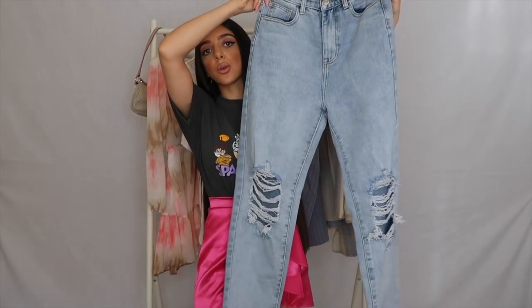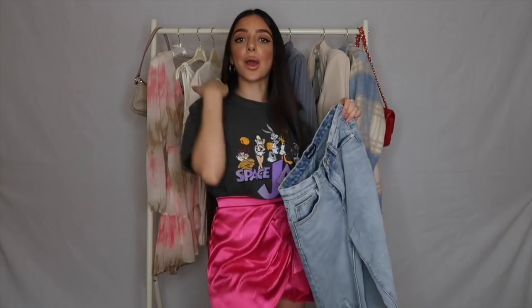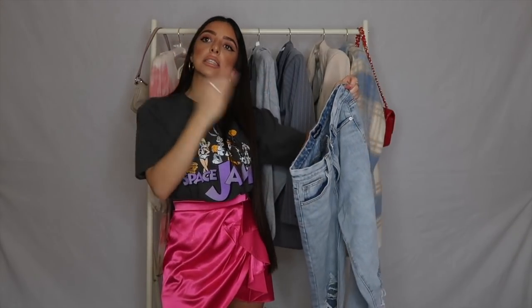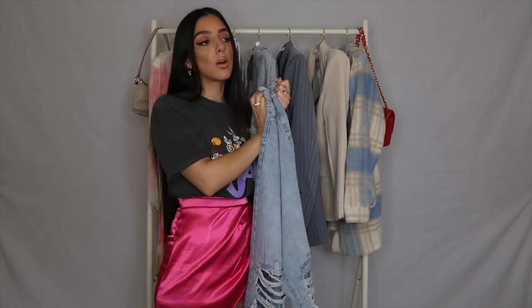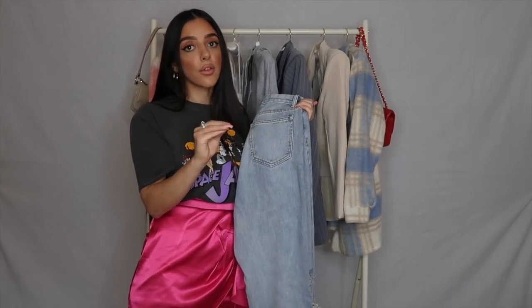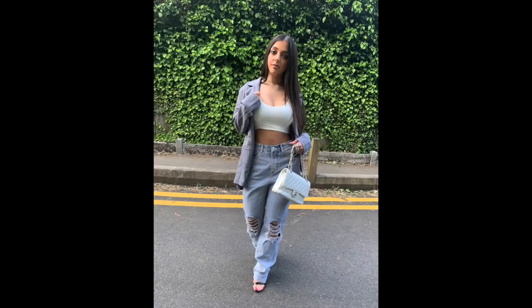These jeans have two big rips on the knees which I love for summertime. I got them in a size 8 and I think I would stick to that size to keep the loose waist fitting. For the price — denim under 30 pounds — the quality is honestly so soft and amazing. I think Pretty Little Thing has done incredibly well with these. Here's a picture of what they look like on Instagram.